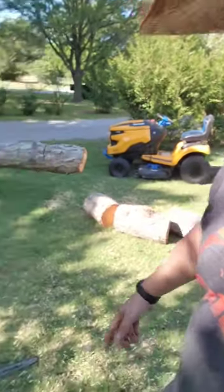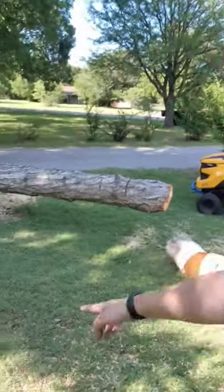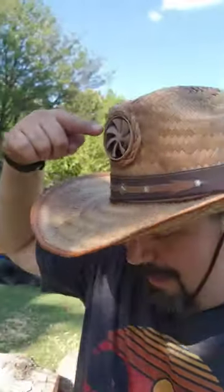I've been out here in the sun filming a YouTube video for the Badger Chainsaw. I've actually been cutting down quite a large tree here. I am almost done, but this is the best hat ever.